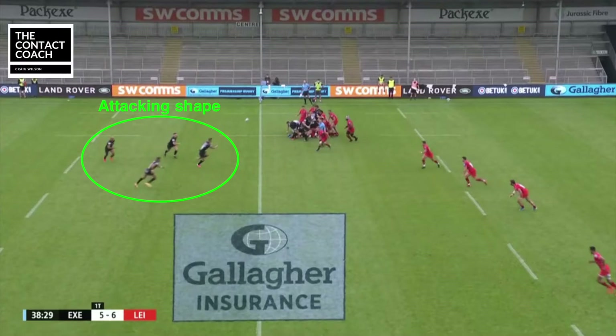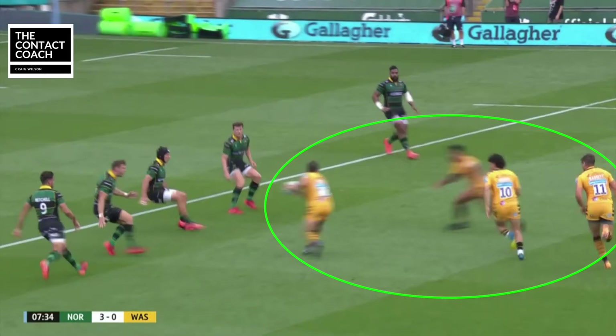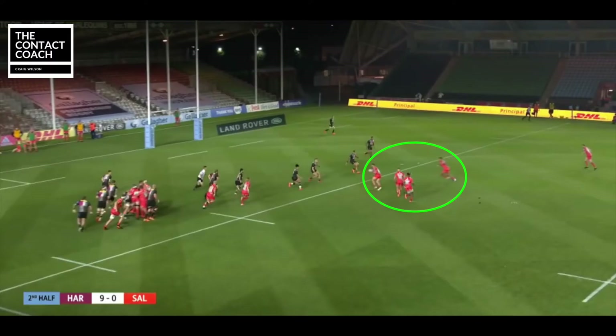Thanks for tuning in to The Contact Coach. In this video I'm going to look at an attack in play which has been popular amongst premiership teams. We have Exeter, Gloucester, Wasps and Sale all using the same setup yielding positive results.